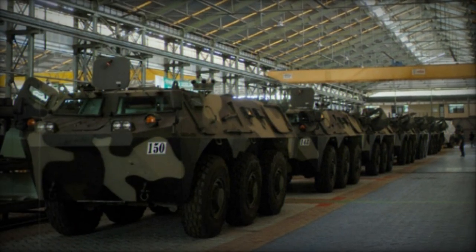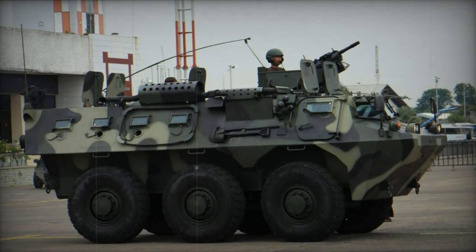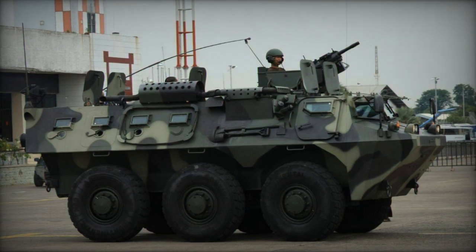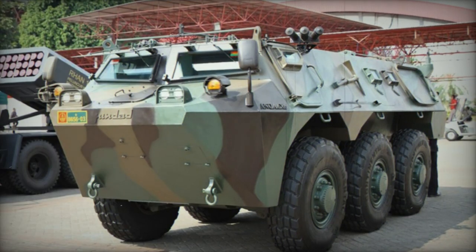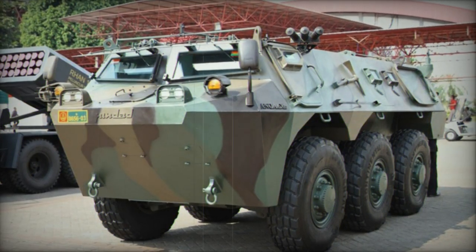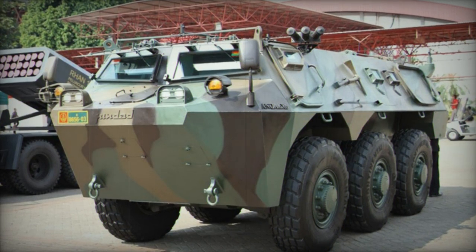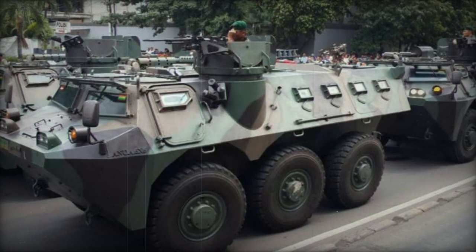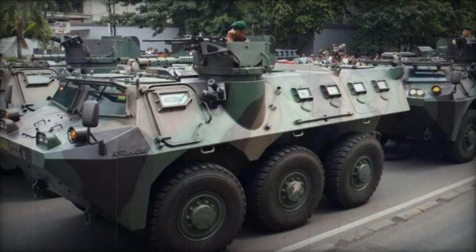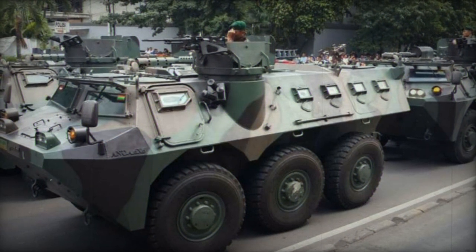Variants of the ANOA include a fire support vehicle featuring a CMI Defense CSE-90 turret with a Kakaril 90mm gun, expected to become operational with the Indonesian Army by 2010, as well as an Armored Ambulance, Command Vehicle, Armored Logistics Vehicle, Armored Recovery Vehicle, Reconnaissance Vehicle, and Mortar Carrier. A 4x4 variant, fully amphibious in nature, has also been developed.